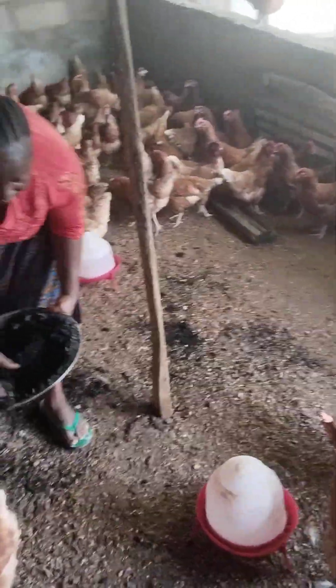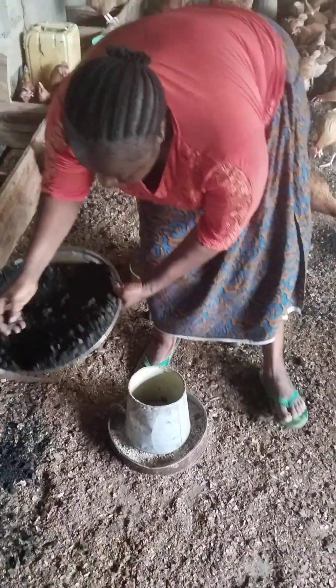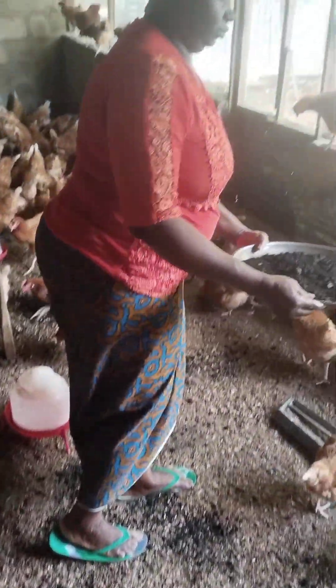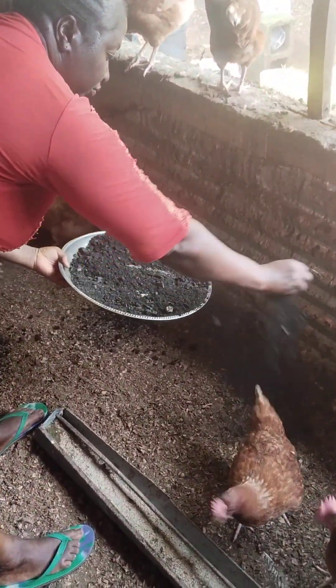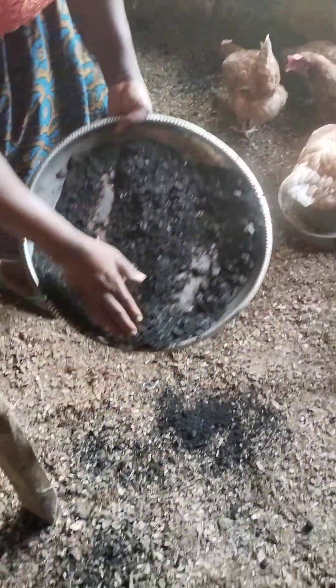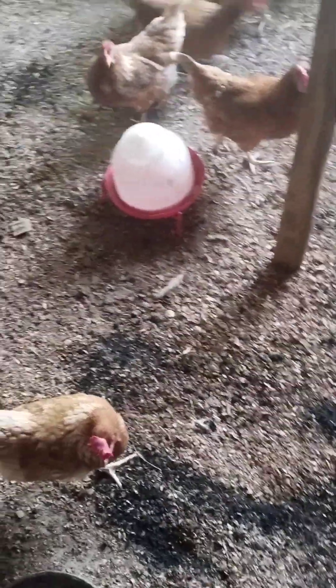Number two: it prevents birds from getting coccidiosis and also helps in curing coccidiosis very fast. You don't want your birds to suffer from coccidiosis — remember, prevention is better than cure. If your birds are having coccidiosis, I can assure you that as they feed on this charcoal, it is going to cure them, harden their poop, and there will be no more blood stain in their poop.